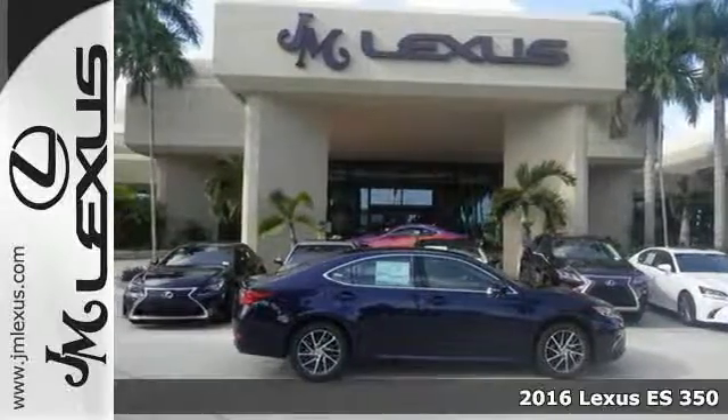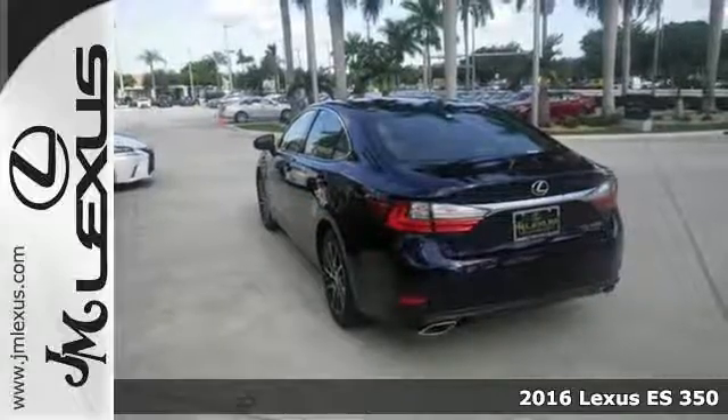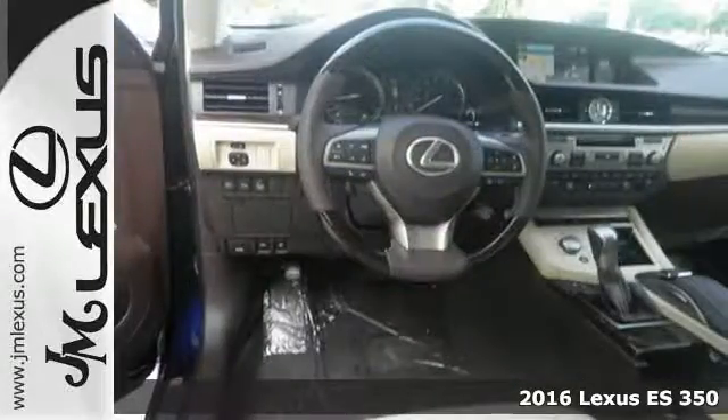Here's a 2016 Lexus ES350. This luxury sedan is as much fun to drive as it is roomy and comfortable.